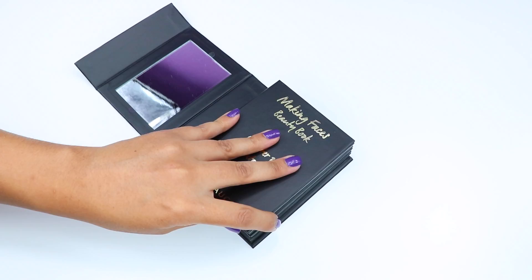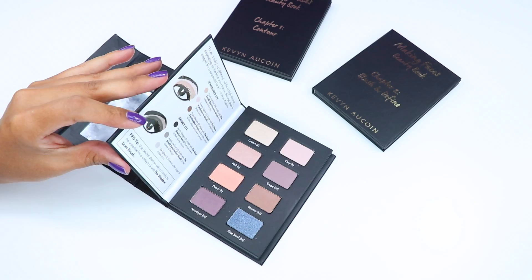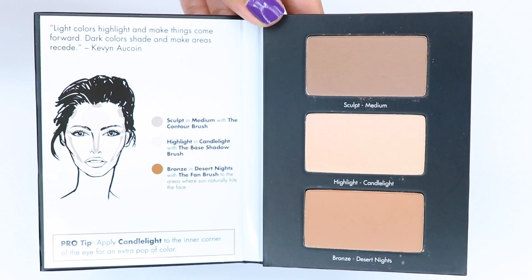The book comes with three chapters, each chapter being a palette. Chapter one is a contour palette, chapter two is a blush and define palette, and chapter three is an eyeshadow palette. Chapter one comes with three full-size pans in the shades gold, bronze, and candlelight — and candlelight is their best-selling highlighter.